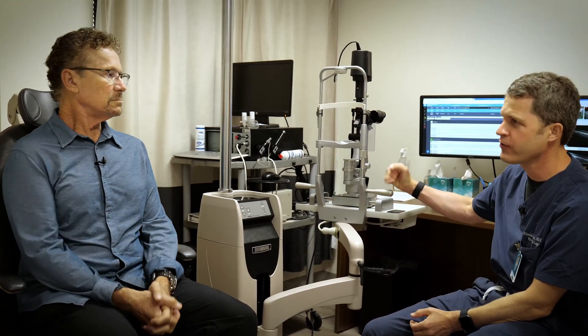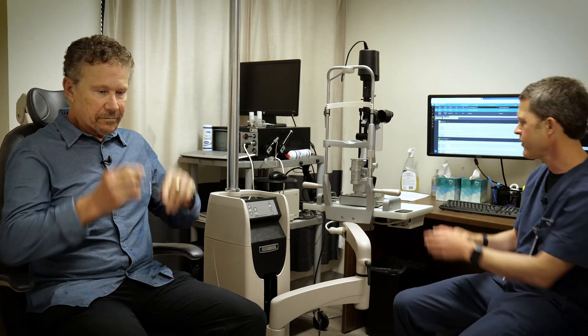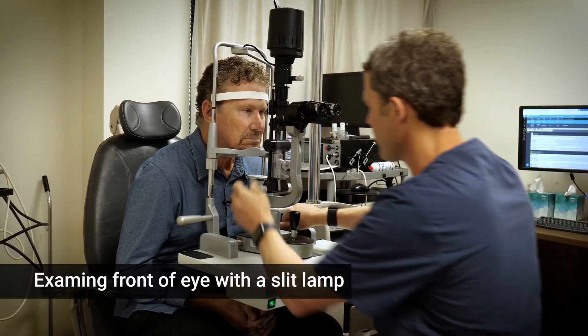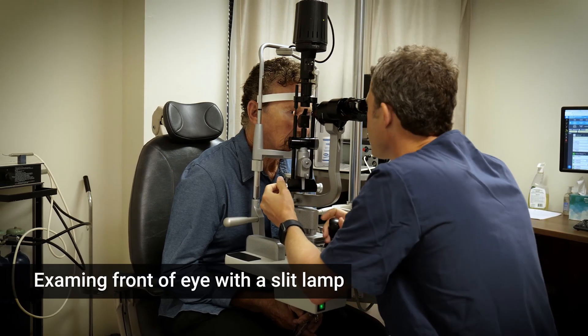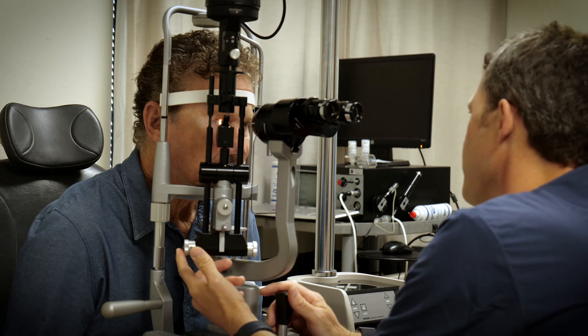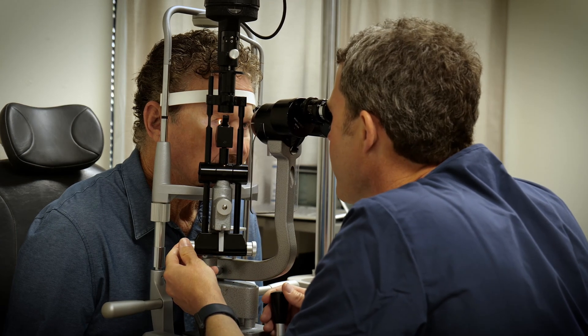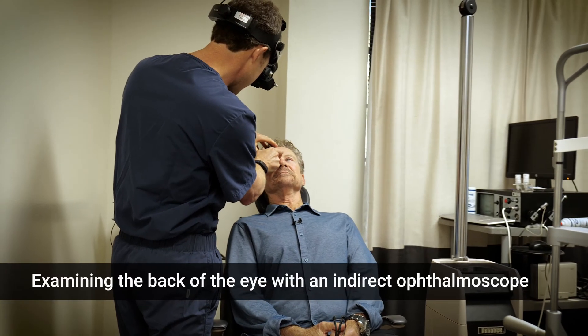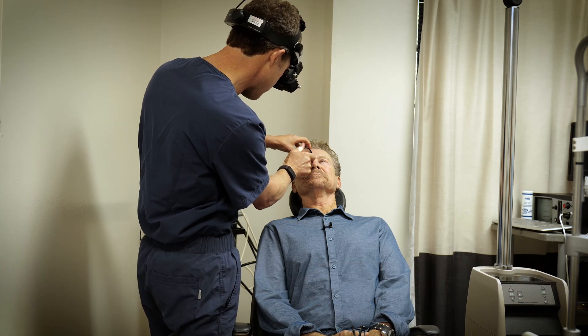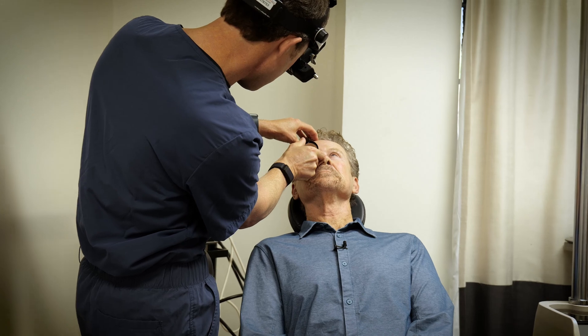Good news — everything looked really good in the initial imaging. I want to examine you first. I'm going to do a slit lamp exam for the front of the eye, and then look with my indirect ophthalmoscope at the back of the eye and retina. This is a very bright light — I'm looking at your cornea, your iris, and your lens. Diabetic patients can sometimes develop early cataracts, which is an important cause of vision loss. Using a focused beam of light, I can see past the lens to the retina, looking for retinopathy, new blood vessel formation, and bleeding.